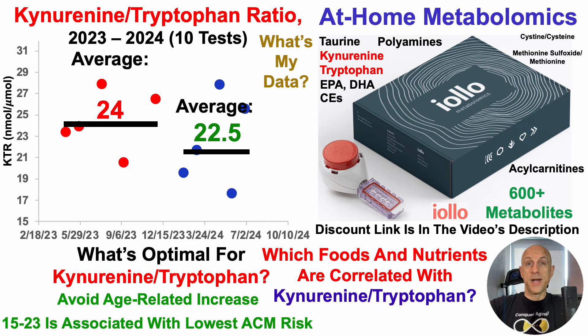To address how to keep KTR low, data on which foods and nutrients are correlated with the kynurenine-to-tryptophan ratio are available on Patreon in the correlations tier.